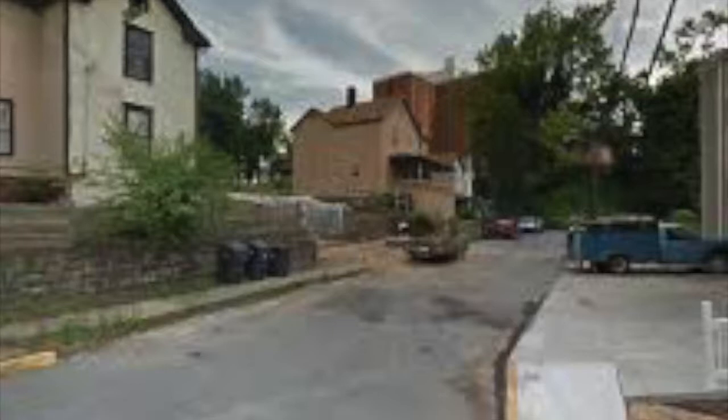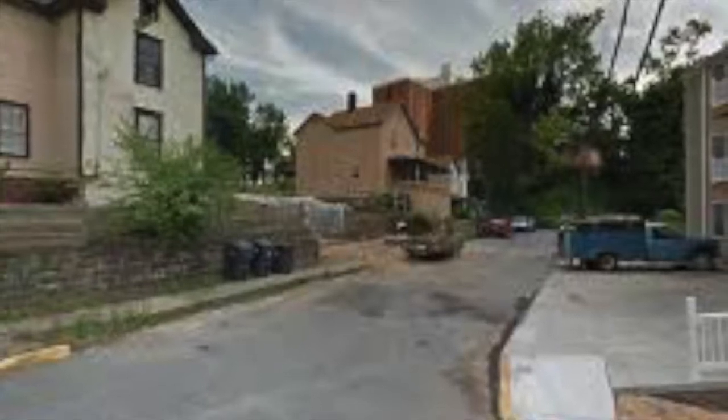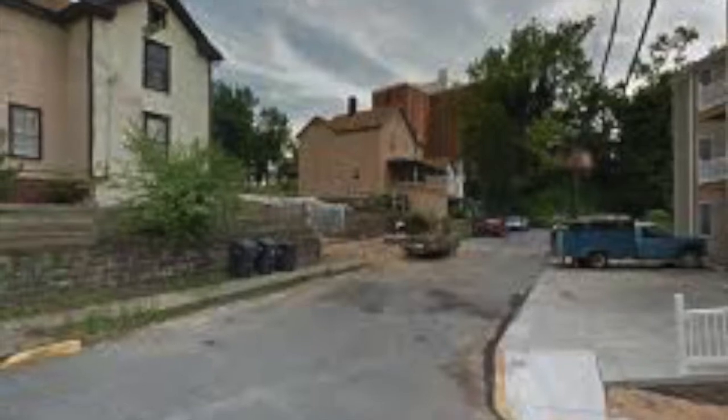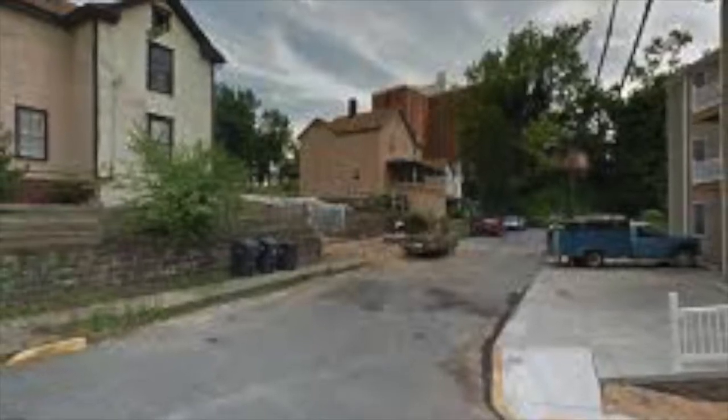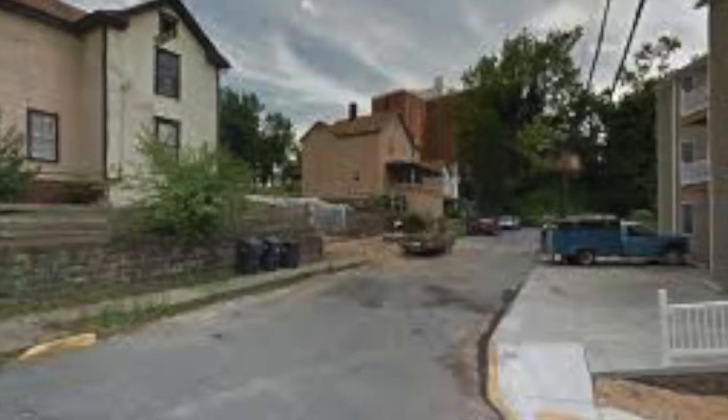240 McLean Avenue is a craftsman-style house, typical of the modern architectural movement characterized by structural simplicity. The craftsman-style dominated homes built from 1905 through the early 1920s, originating in California but spreading across the nation through pattern books and popular magazines.